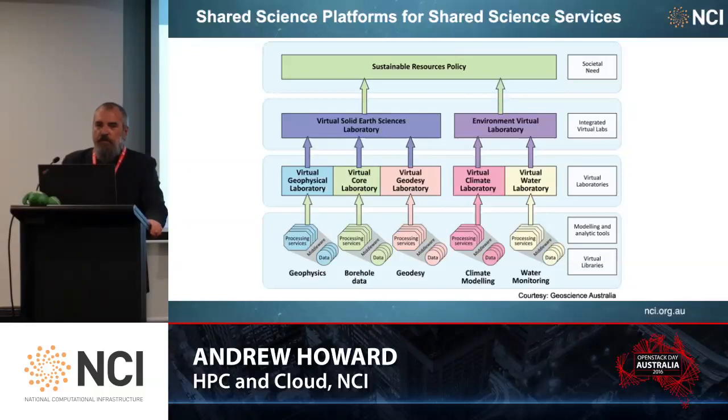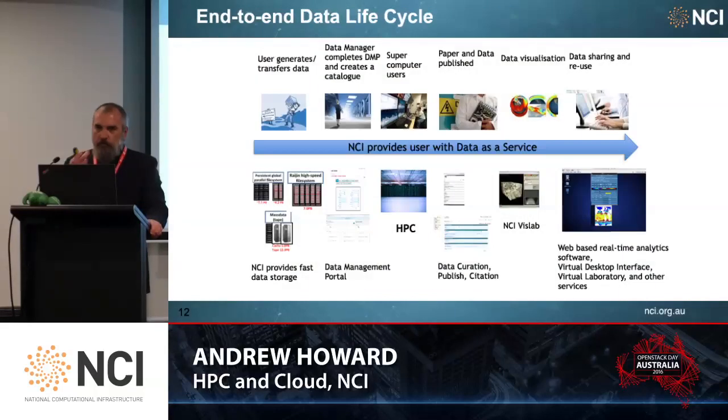We run a shared science platform for shared science services — virtual laboratories across geophysics, geocity, climate, water, and genetics. One of the key differentiators of NCI is our end-to-end data life cycle. A user will typically generate or transfer data into our system; one of our data management team completes a data management program and creates the catalogue. The user then uses a supercomputer or any of our cloud resources to perform their research, generates a paper, and also publishes the data. We're able to provide visualisation of that data and also make it available for sharing and reuse in a secure manner.